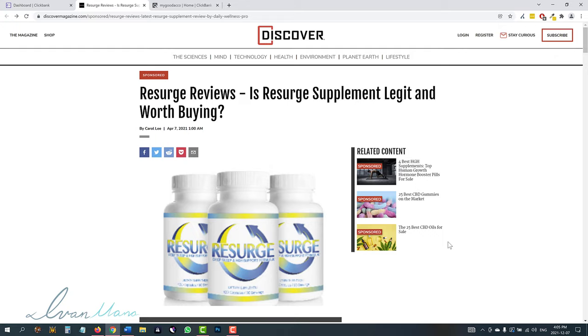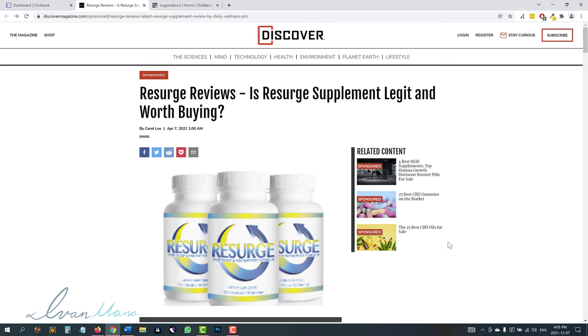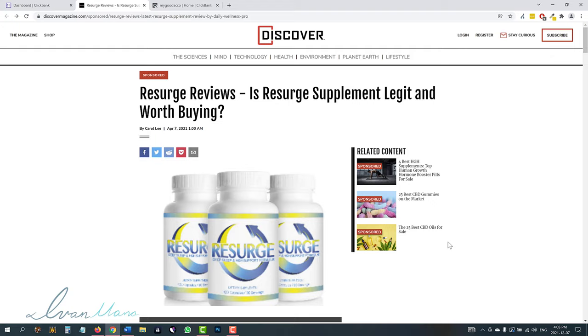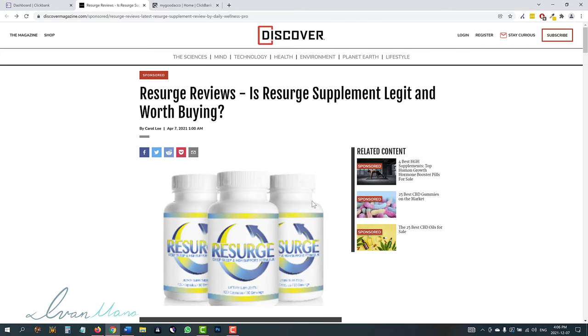Hey guys, Ivan here. And in this video, I want to show you the ninja way to promote affiliate products on Google ads. The reason why I call it the ninja way is because Google is pretty strict with certain Clickbank offers, especially when it comes to the health niche. So I'm going to show you a way to promote these products without Google even seeing it coming — kind of like this website here, which has this research reviews article.